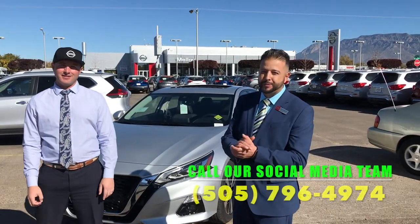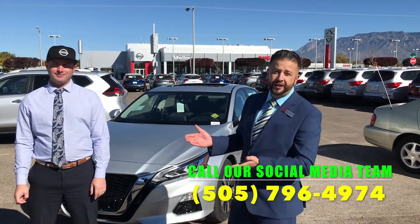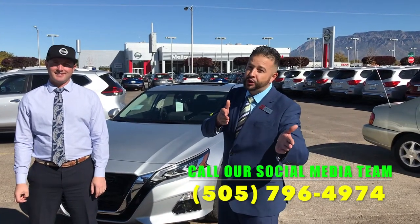Troy did a great job explaining the vehicle. It's a great car — a great bang for your buck. Come and see us, guys. We'll hook you up.